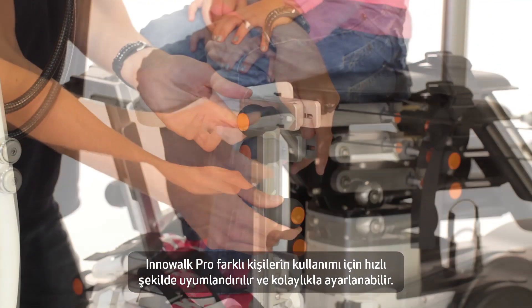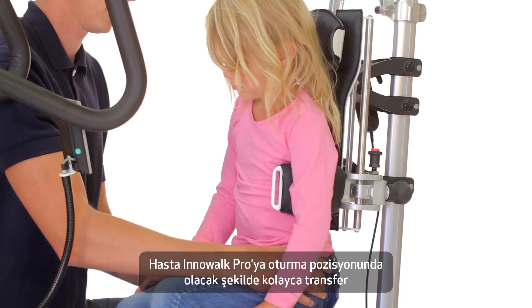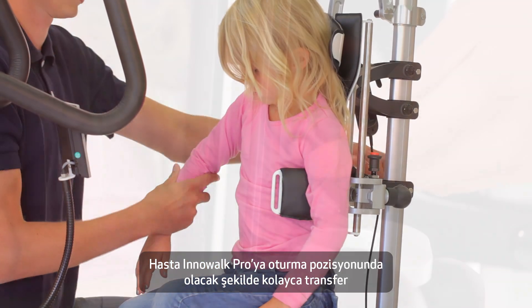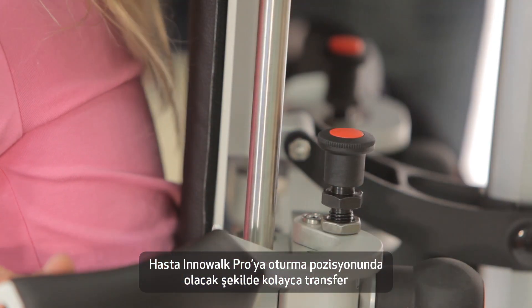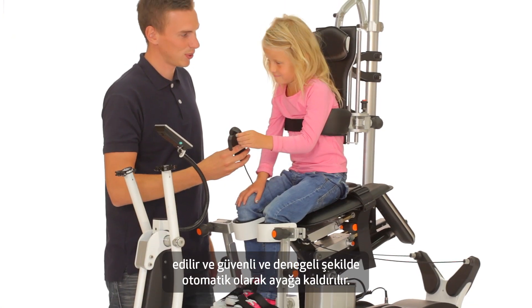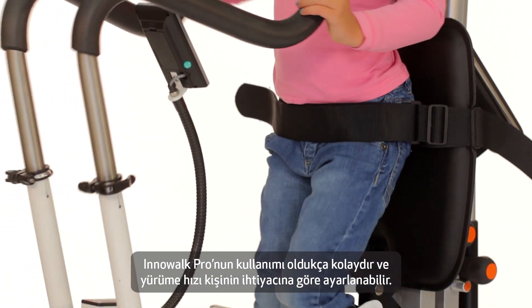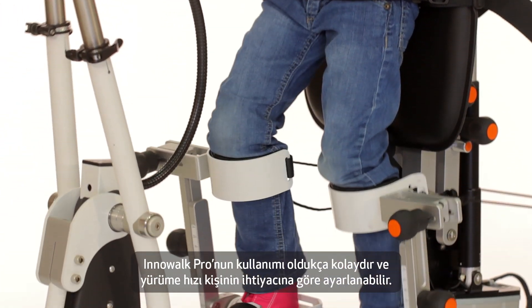Inowoc Pro is very flexible and it can easily be adapted and adjusted to the patient. It is easy to transfer the patient into Inowoc Pro and the attachment points ensure a stable and secure position from sitting down to standing up. Inowoc Pro is easy to start and the speed is individually adjusted according to the needs of the user.